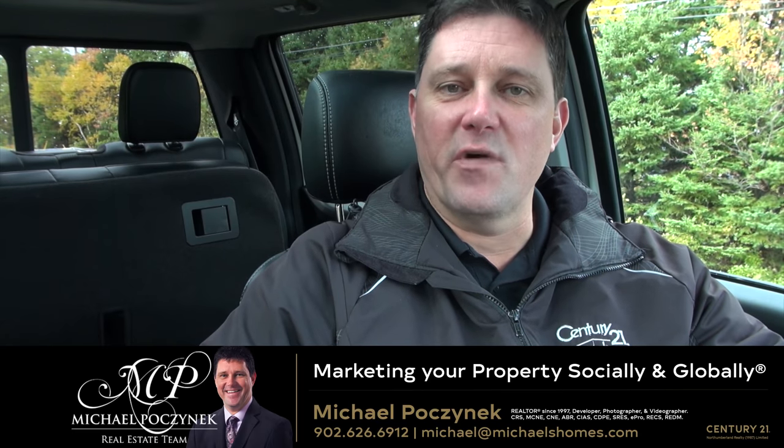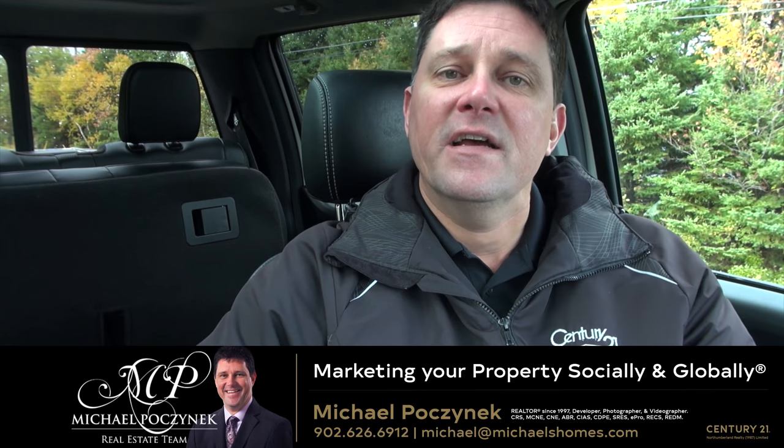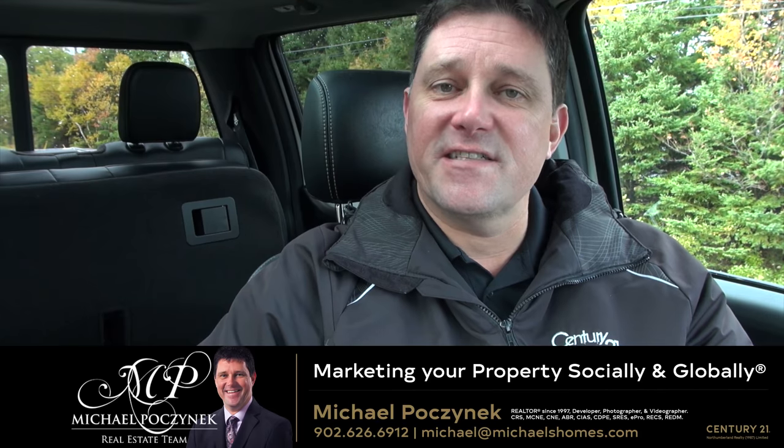Hey everyone, Michael Posnick, Century 21 Northumberland. Good day. Today's subject is the HST in relation to Airbnb.